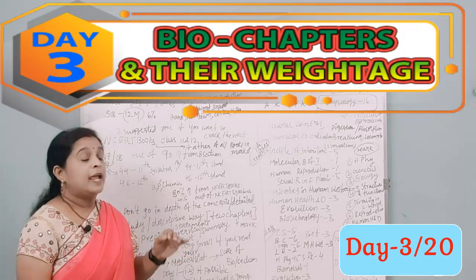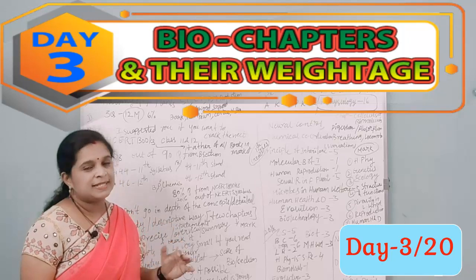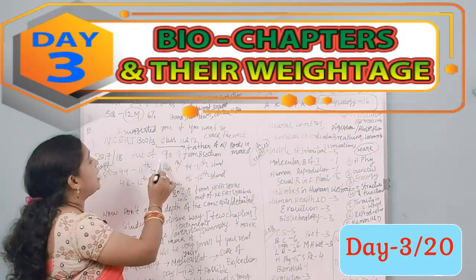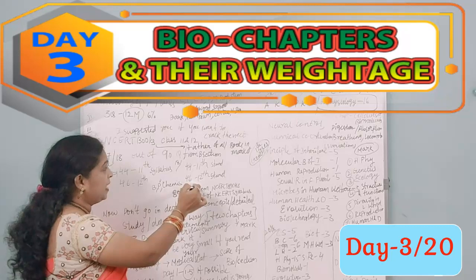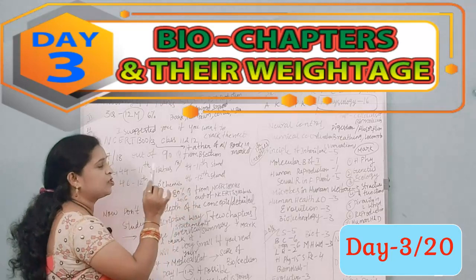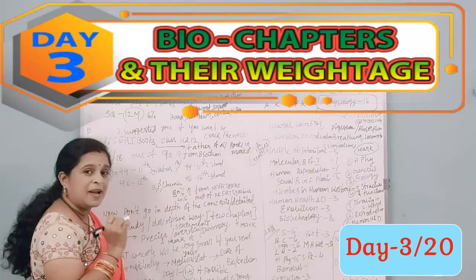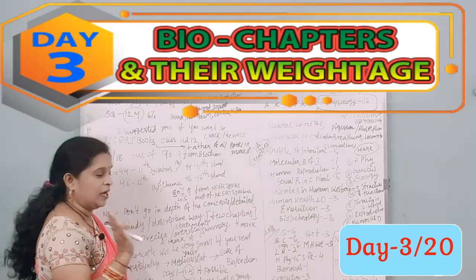If you are perfect at solving that 80% of NCERT questions, it becomes easy to tackle the remaining 20%. I also observed that from the 11th standard NCERT book, 44 questions come, and from the 12th standard, 46 questions — out of the 90 biology questions in the paper.